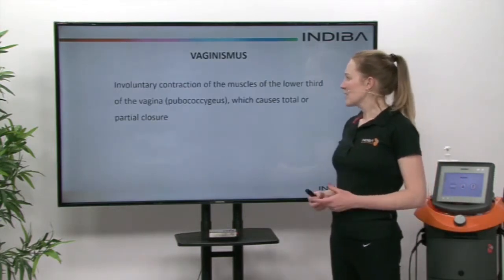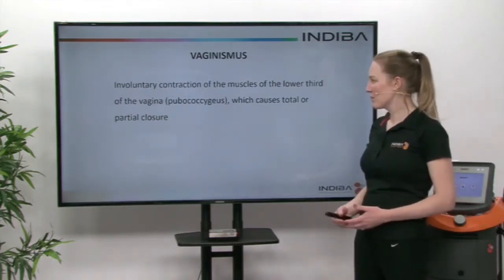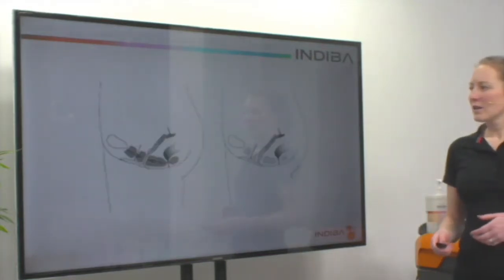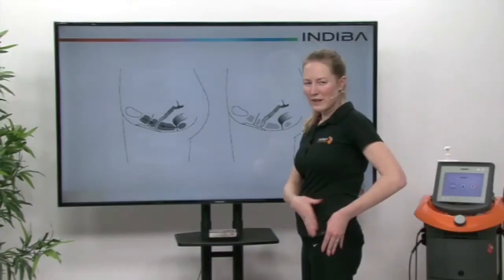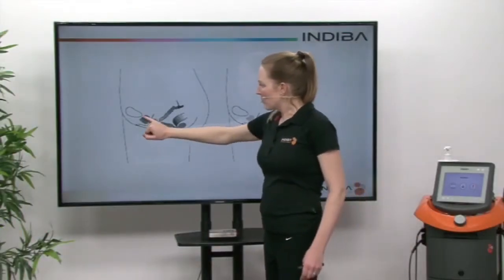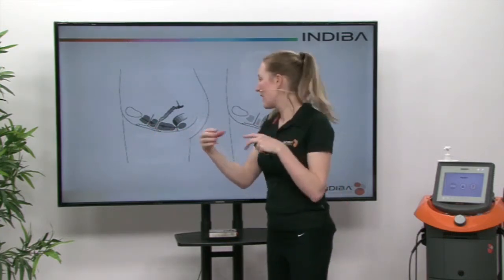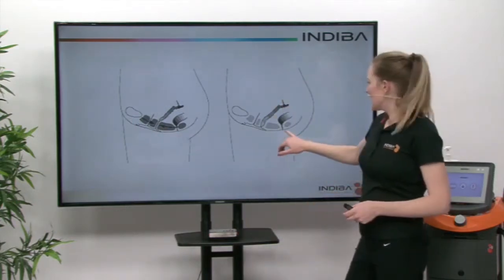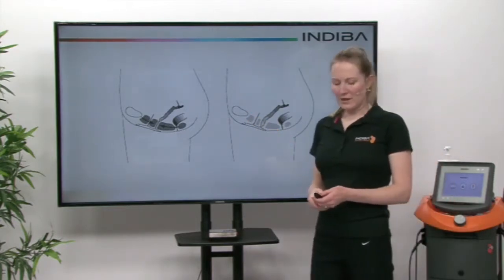So what is vaginismus? It's an involuntary contraction of the muscles of the lower third of the vagina, which causes a total or partial closure. Here you can see this is looking side on at the pelvis — if you were to cut me in half, you would see the muscles at the entrance of the vagina, and that's where the contraction effect occurs. This means that penetration is impossible. Here you can see what would be normal — those muscles are relaxed in the patient.